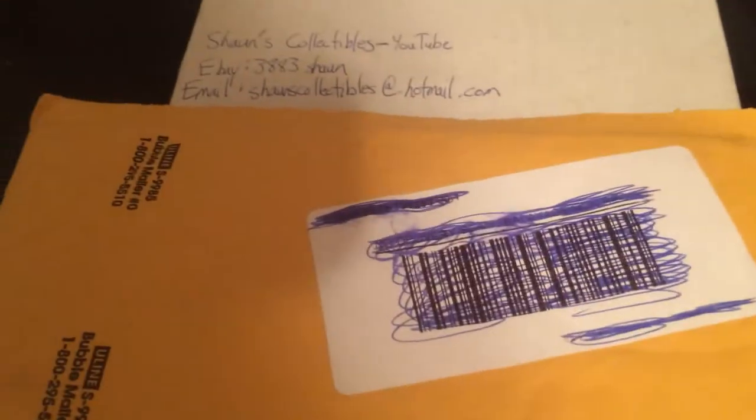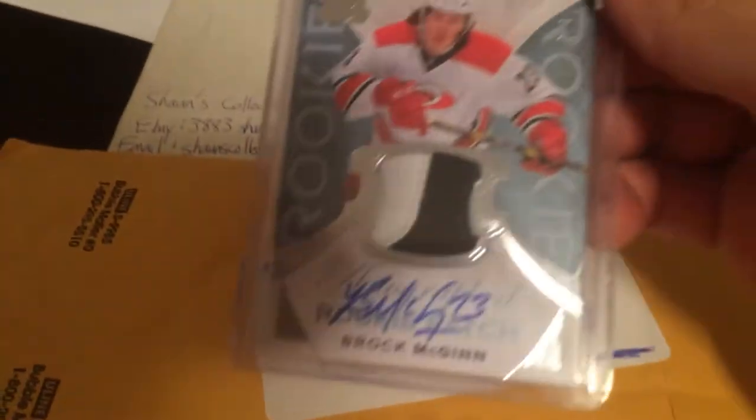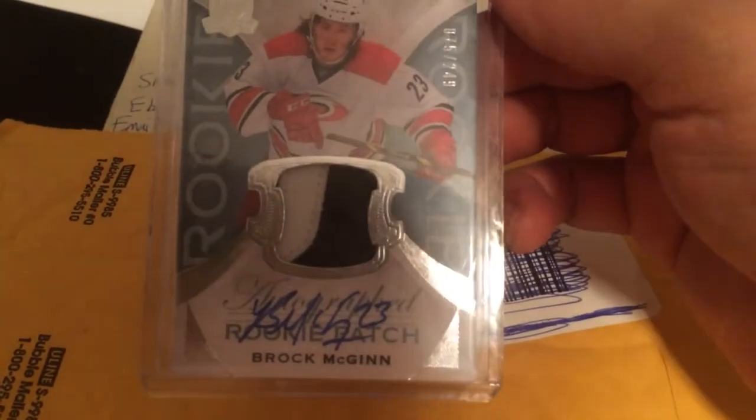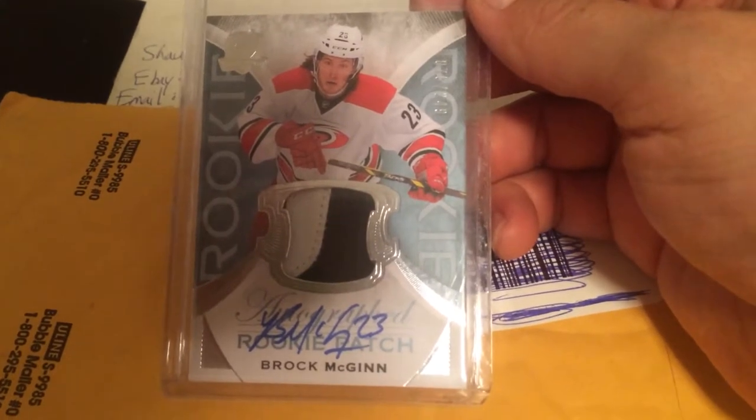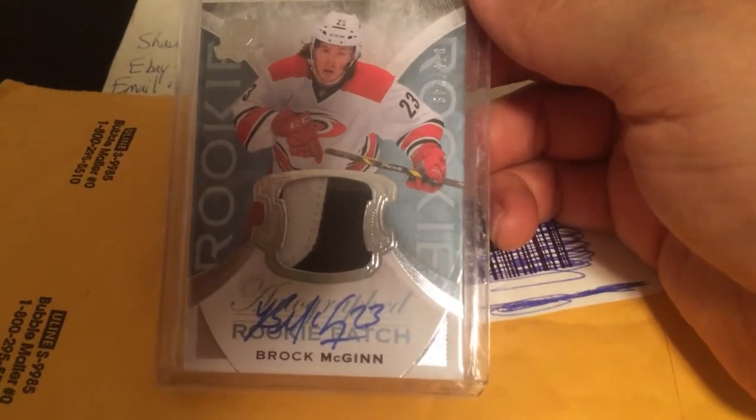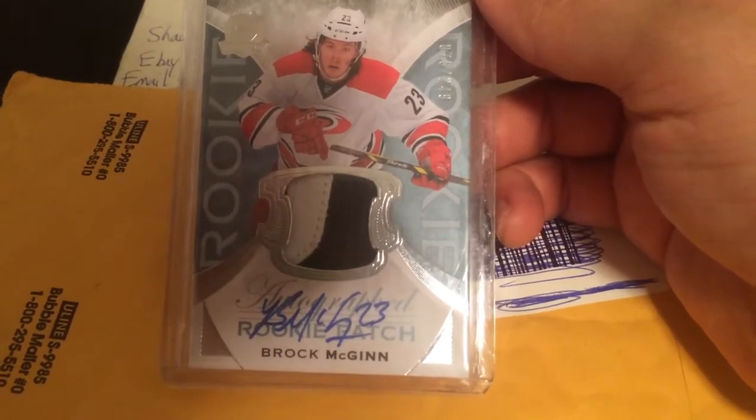I already opened it up here as you can see, but I'll show you what I got from Upper Deck. We got... it's serial number 75 out of 249. Two-color patch, rookie autograph patch of Brock McGinn of the Carolina Hurricanes.